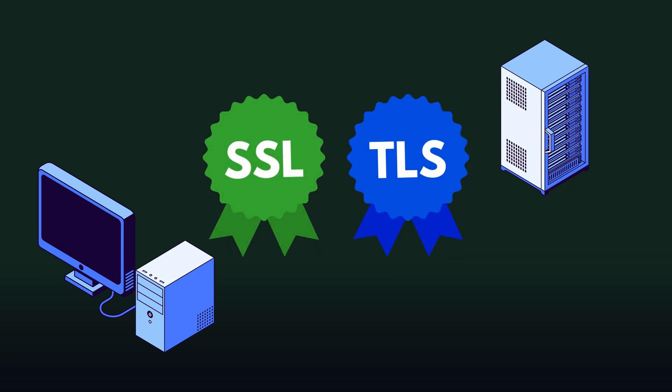The way HTTPS works is that it requests a certificate from a website. This can either be an SSL certificate or a TLS certificate. These certificates are just digital documents that prove that the website is legitimate.